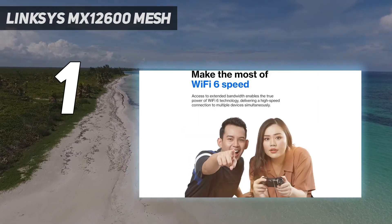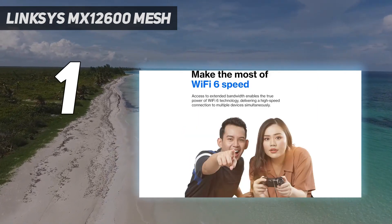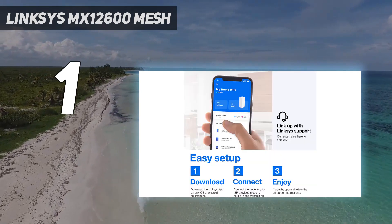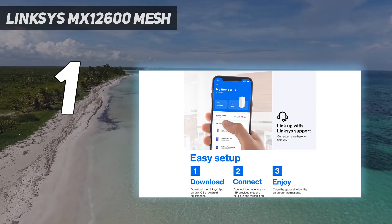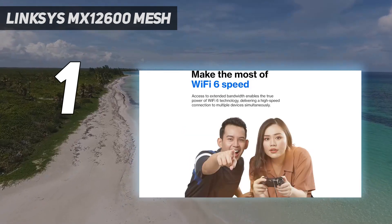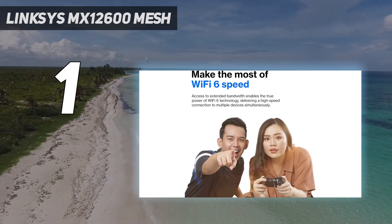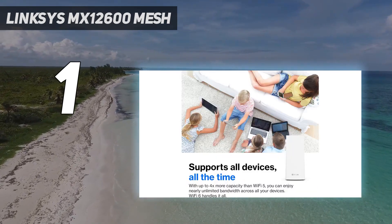Linksys isn't cutting any corners on performance despite the more affordable price. This VELOP Wi-Fi 6 system provides the best range of any mesh system in its class, with three units able to handle homes of up to 8,100 square feet. Thanks to the Linksys mobile app, it's also a cinch to set up.